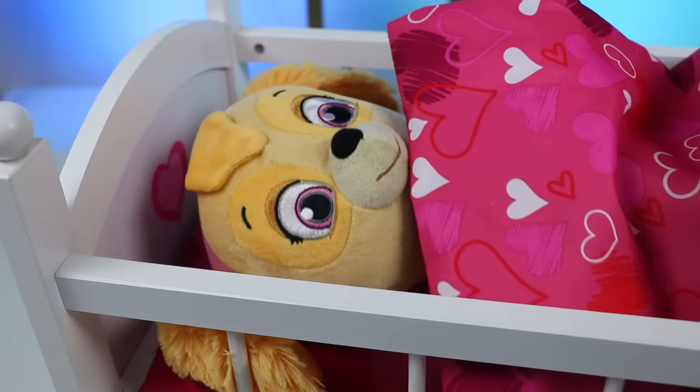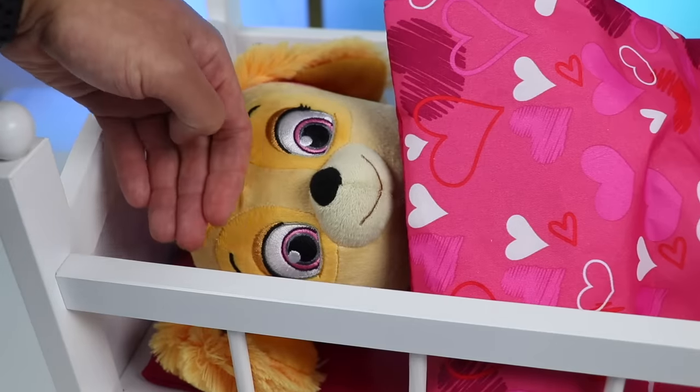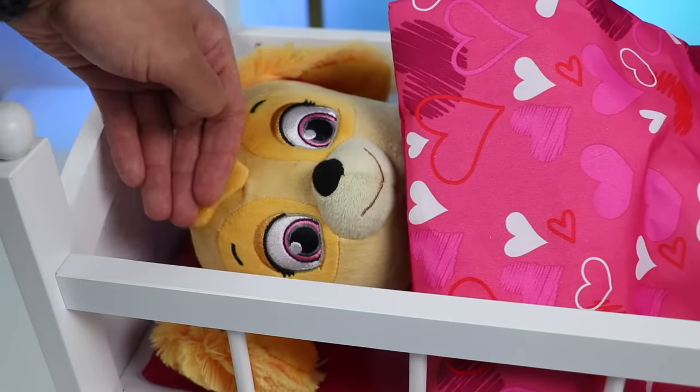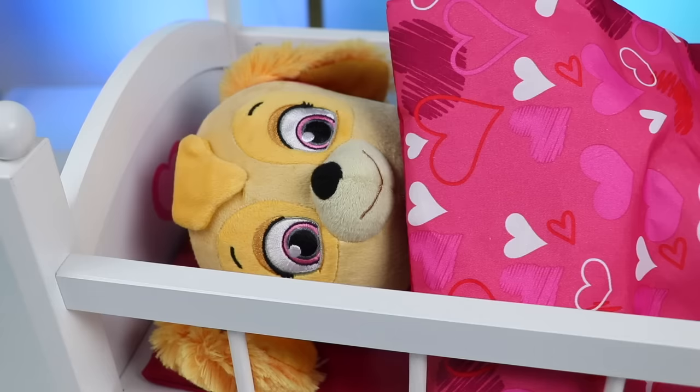Skye had a heart and tummy hurts. Your forehead is pretty hot — seems like you may have caught a bug. Let's take you to Peppa Pig's Toy Hospital right away in the ambulance and see what the doctor has to say.